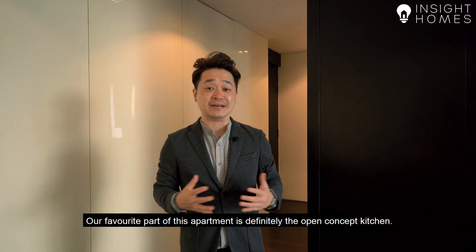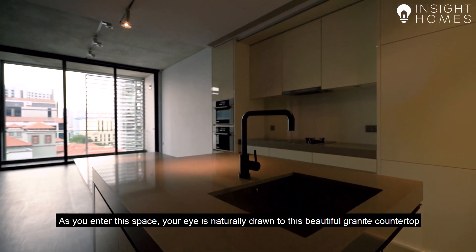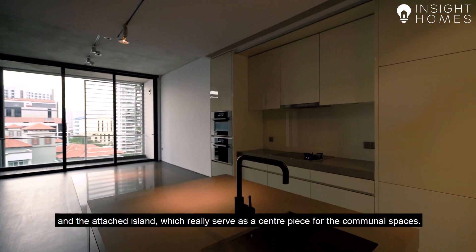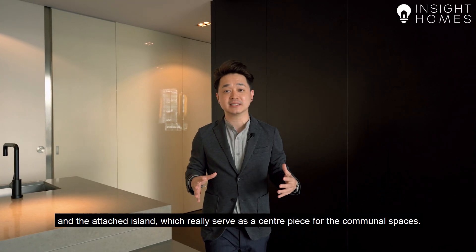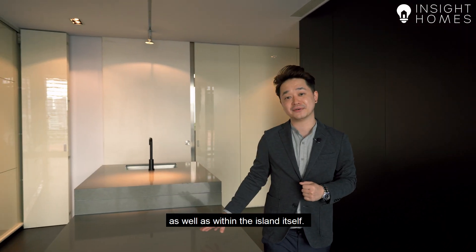Our favourite part of this apartment is definitely the open concept kitchen. As you enter this space, your eye is naturally drawn to this beautiful granite countertop and the attached island, which really serves as a centrepiece for the communal spaces. Storage has also been thoughtfully included on either side of the kitchen, as well as within the island itself.